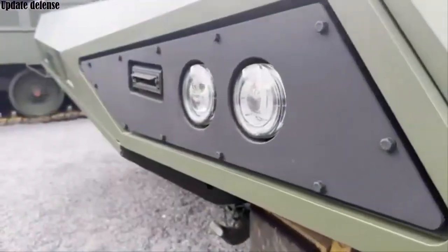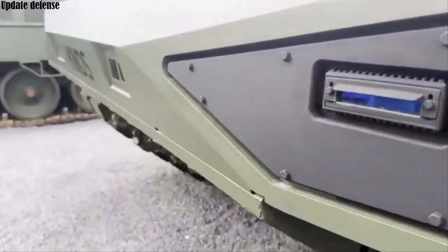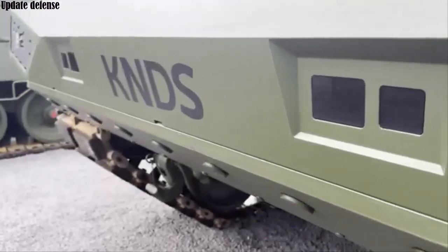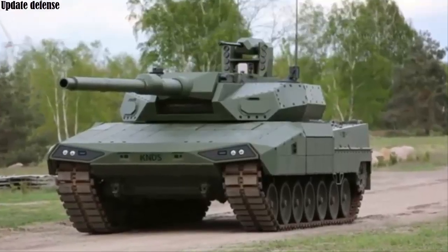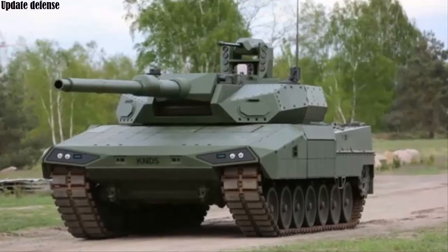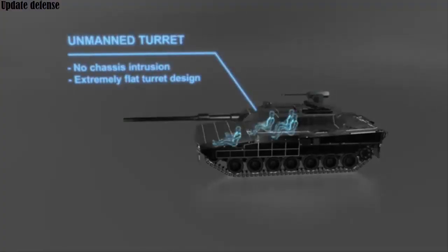The design of the turret improves the tank's stealth profile and reduces the targetable area by 30 percent. The tank has a configurable weapons set for both direct line-of-sight and non-line-of-sight engagements.